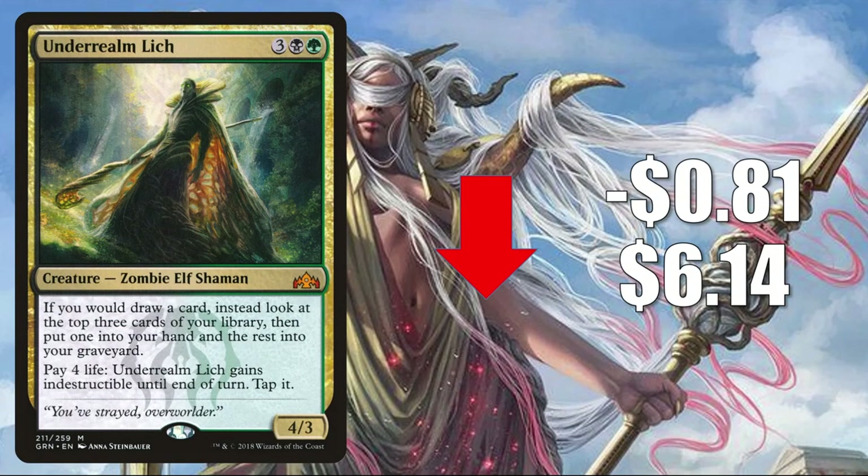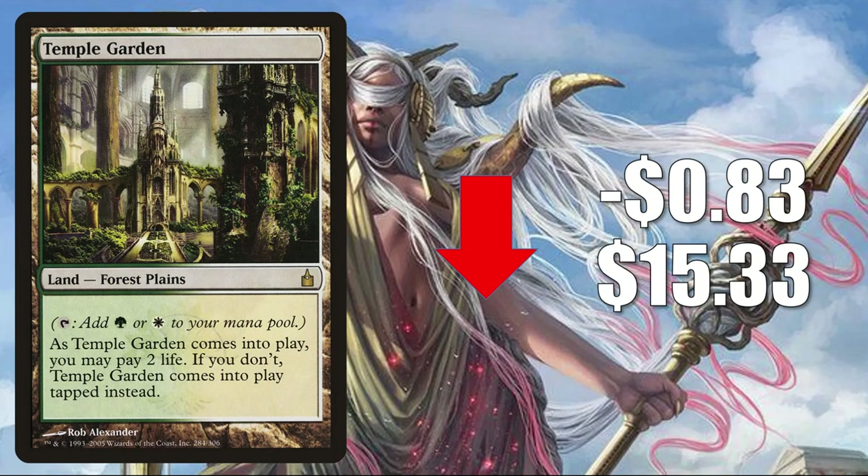Number 8 is Underrealm Lich, down $0.81 to $6.14 — a little retraction based off some recent increases. This has seen increased Commander play in Nethroi Apex of Death builds. Number 7 is Temple Garden from Ravnica City of Guilds, down $0.83 to $15.33. You'll find this in Bant Ramp, 4-Color Reclamation, and more. Even though the Shocklands are going to rotate out of Standard soon, they'll still hold value because they see play in Pioneer, Modern, and Commander.